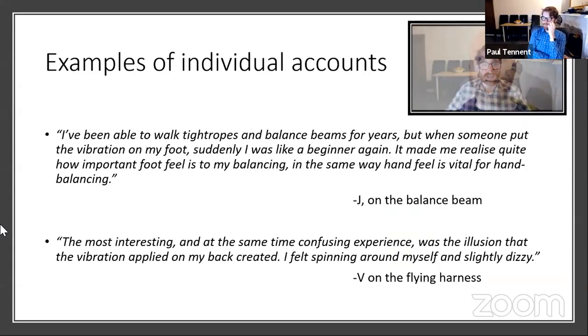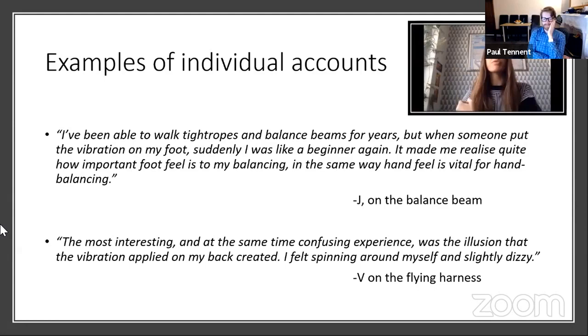Here are some first-person accounts. Jay on the balance beam: 'I've been doing tightropes, hand balancing and things for years. But the moment someone put that vibration thing on my foot, it was suddenly like I was a beginner again. It made me realize how much I use my feet for actually balancing.' And V on the flying harness: 'The most interesting and confusing experience was the illusion that the vibration applied on my back created. I felt spinning around myself and slightly dizzy.'